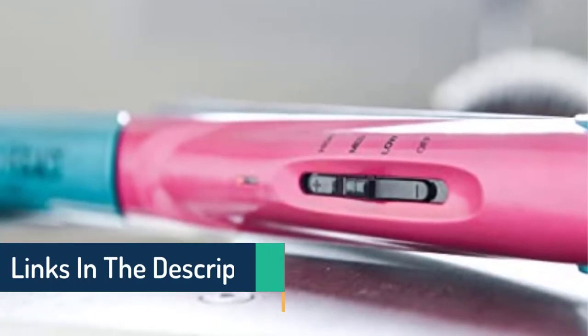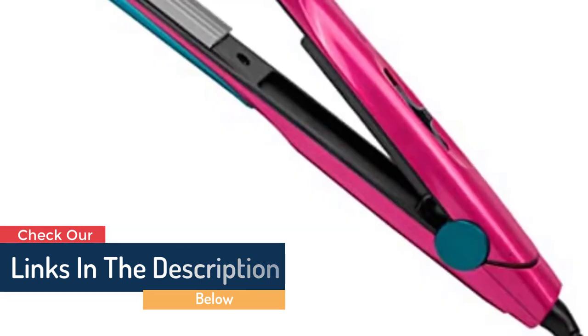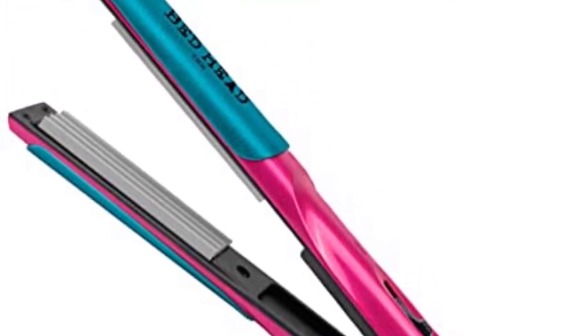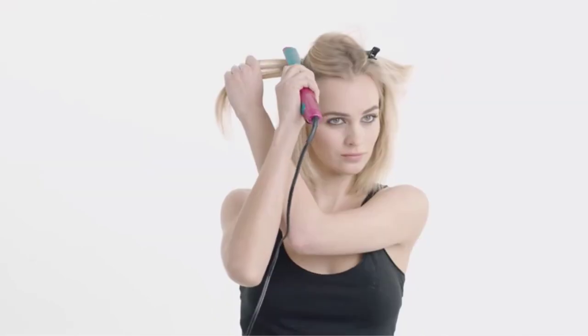It may be heated to a maximum of 400 degrees Fahrenheit for rapid styling. This tool only produces the best results, whether you use it to create the perfect crimped look or to tease the roots. This tool promises to style your hair in addition to removing frizz and enhancing its shine. Other features, such as several heat settings and rapid heat recovery, guarantee that your hair will remain gorgeous all day.